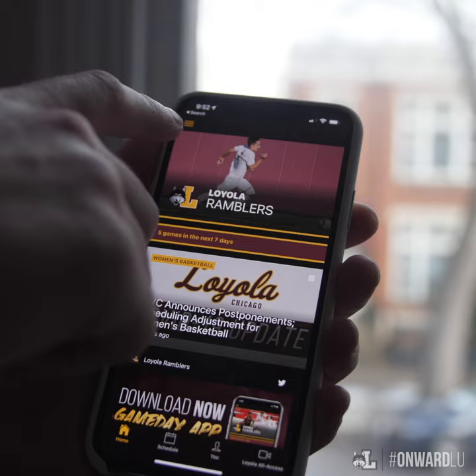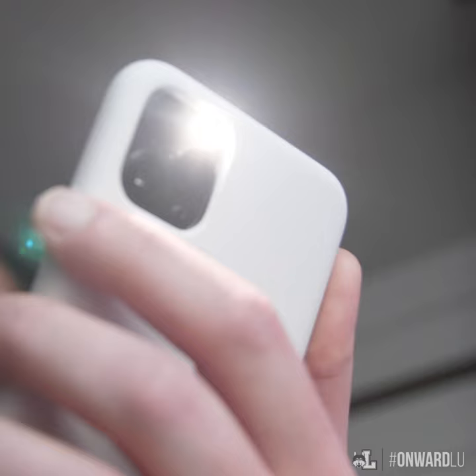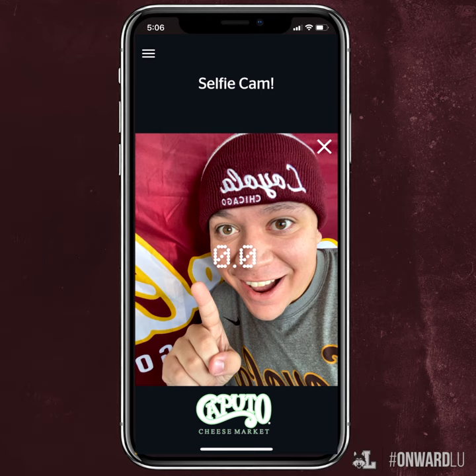In the app menu, there's an option called Game Day Show. That's where a lot of new game day experiences will happen, like a pre-game intro video and light show, fan cams, and in-game trivia for a chance to win Ramblers merchandise.